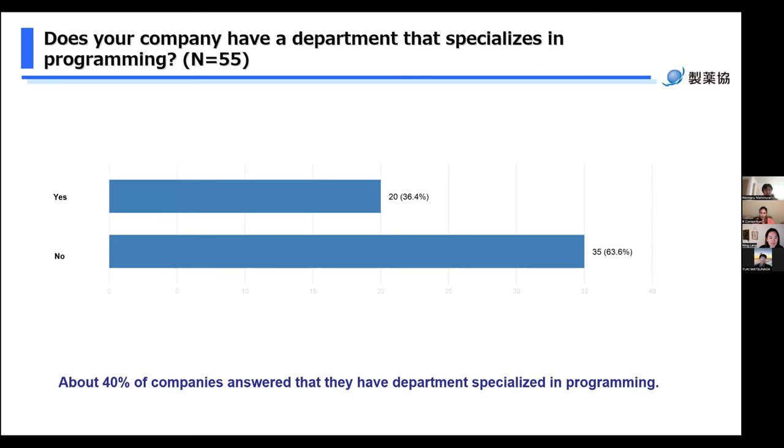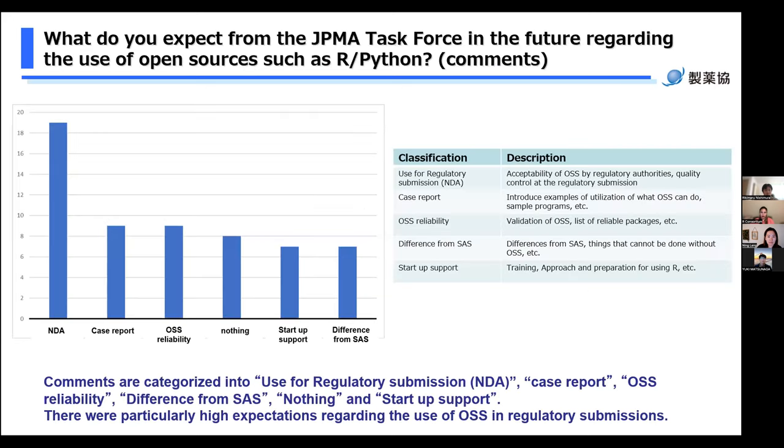The next question is: does your company have a department specialized for programming? About 40% answered that they have departments specialized in programming. The next question is: what do you expect from the JPMA task force in the future regarding the use of open source software such as R and Python? We categorized answers into six categories: use for regulatory submission, NDA, case reports, OSS reliability, difference from SAS, and startup support. There are particularly high expectations regarding the use of OSS in regulatory submission.